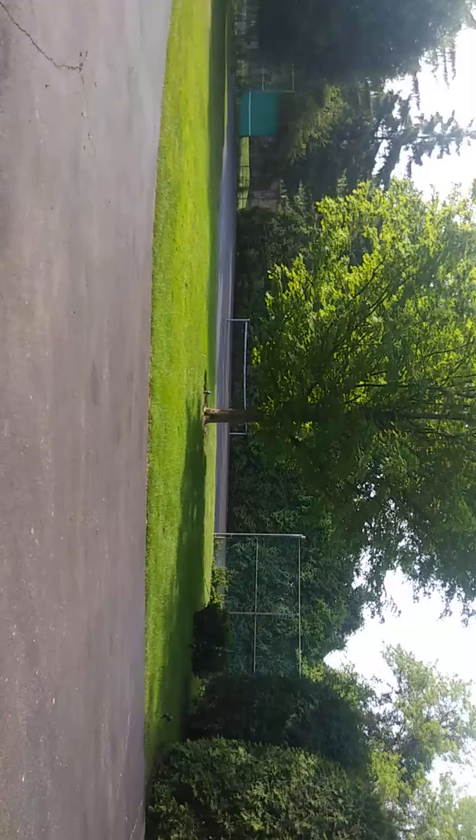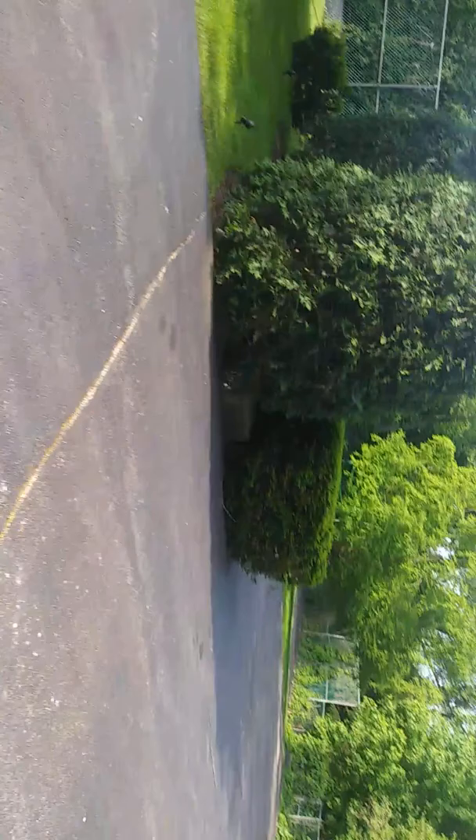It has a tennis court, a volleyball court, a pool, and a playground. Look, there's the tennis court over there, and there's the volleyball court over there if you can see it right there.